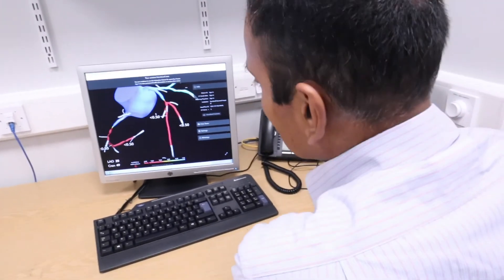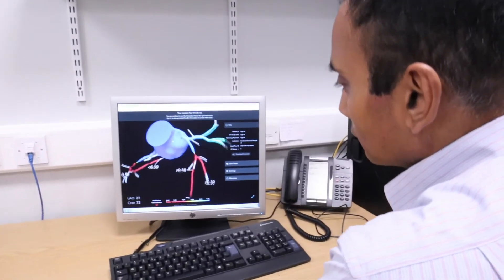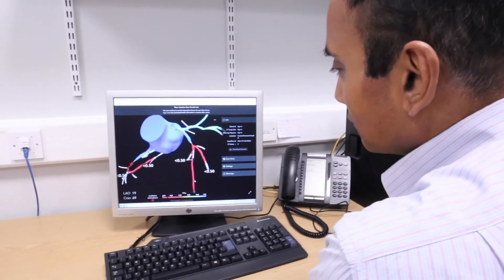For about 1 in 8 patients, we're avoiding the need for another test. We're avoiding the need for an invasive angiogram. It allows us to concentrate on the patients that really need the catheter laboratory, and we get the results back in 2 or 3 hours.